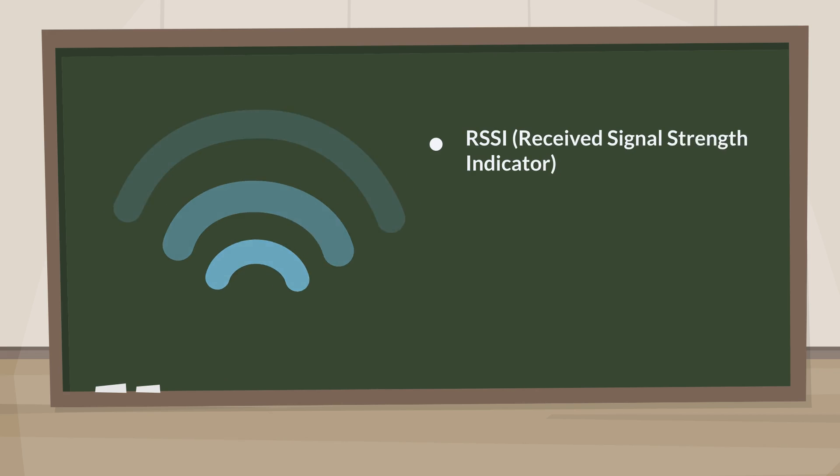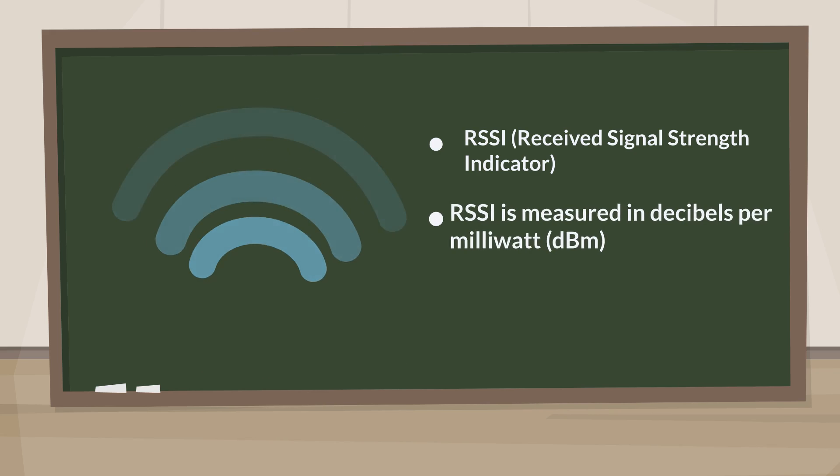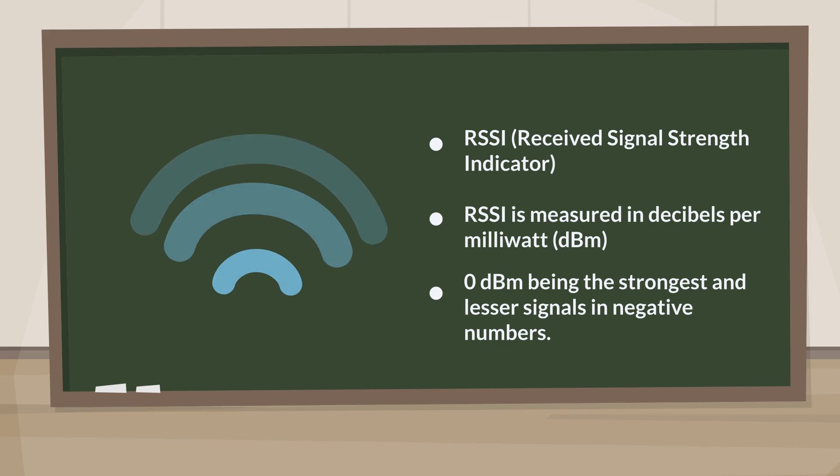Roaming aggressiveness is based on something called RSSI, or Received Signal Strength Indicator. RSSI is measured in decibels per milliwatt, with zero dBm being the strongest and lesser signals represented in negative numbers.